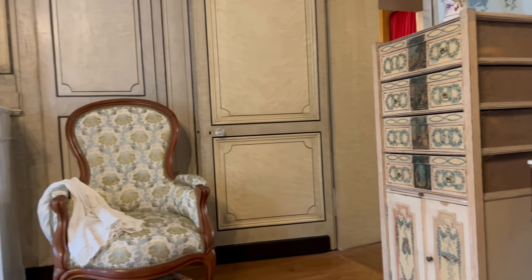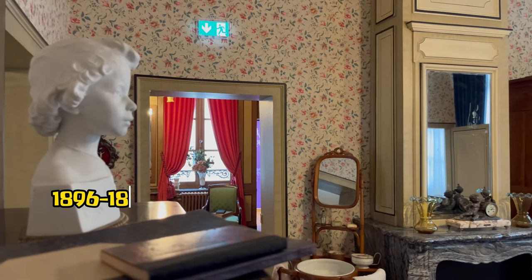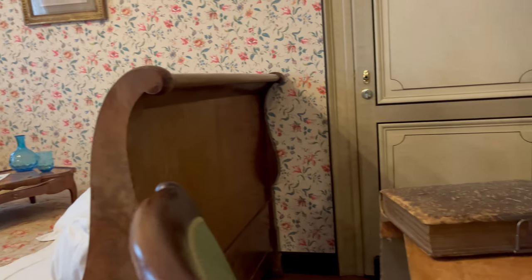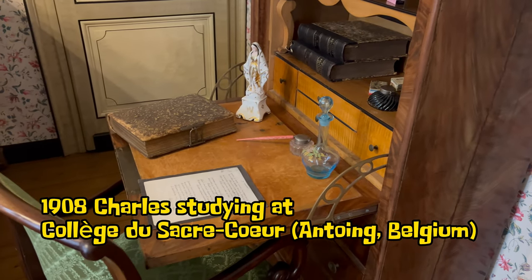We then enter the guest room, where six-year-old Charles stayed in the winter of 1896 because his brothers and sister in Paris had scarlet fever. And can you imagine that a future French president at the age of 17 studied at this table to pass his high school exam?